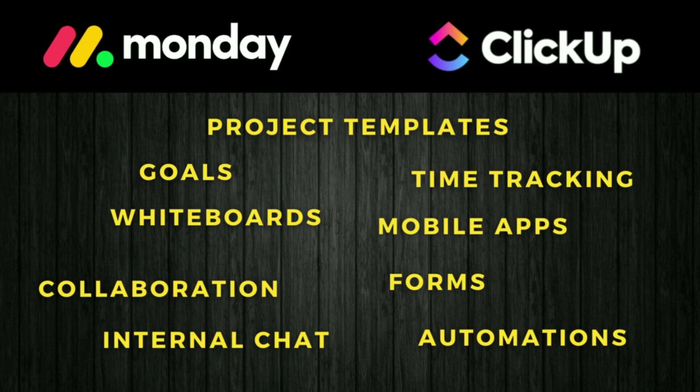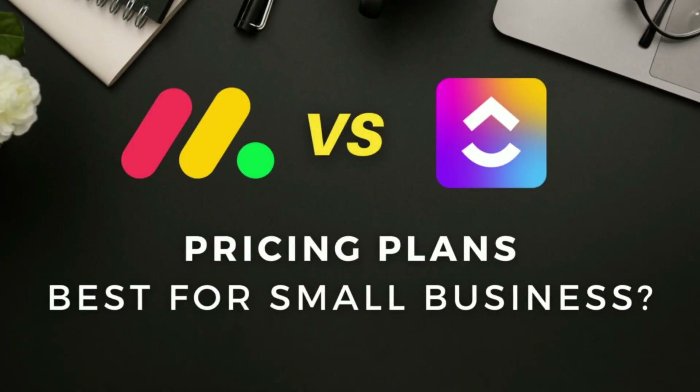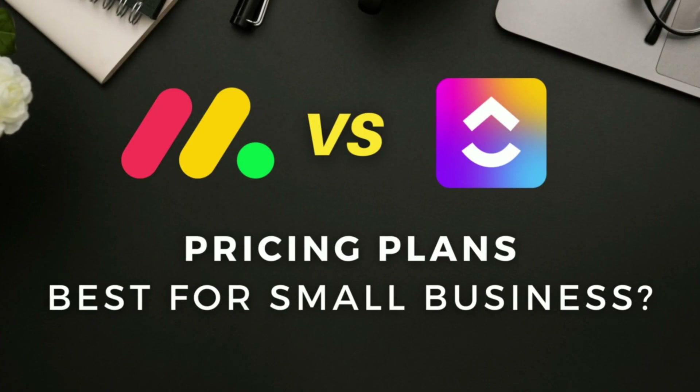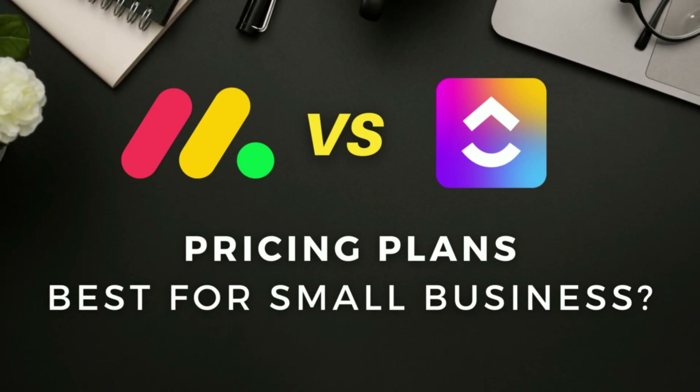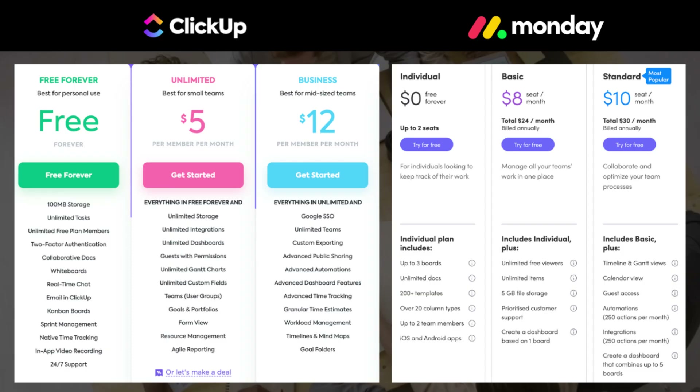However, ClickUp and Monday pull apart when you consider pricing plans in relation to their feature offerings. Looking at Monday's basic plan starting at $8 per user per month, you get access to 5GB of storage, no integrations or automations, limited project board views and no time tracking.